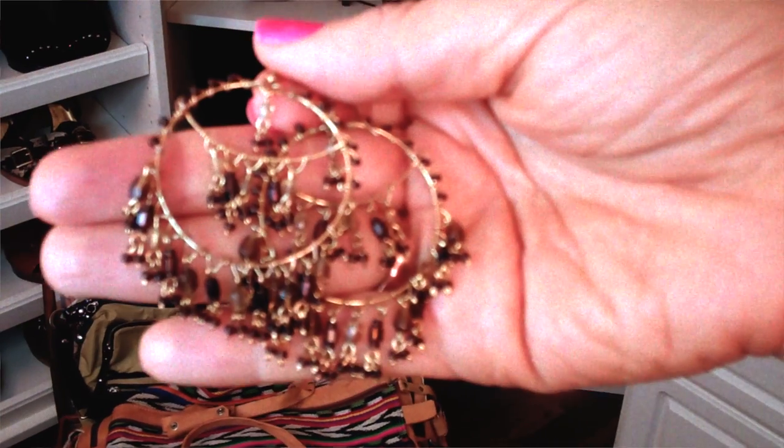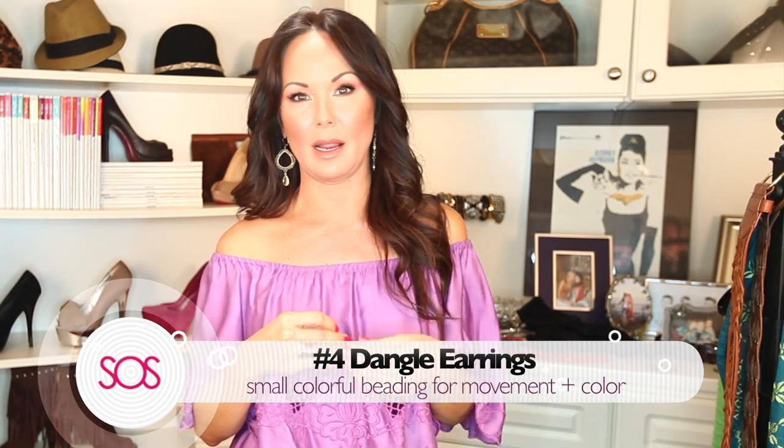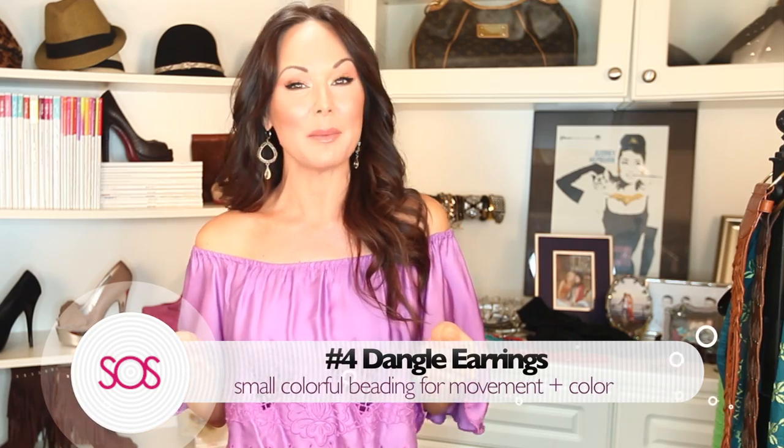Four ways, one scarf! Moving on down, number four is a fun dangle earring. You know I love the hoop — it's my staple go-to that I wear year-round — but in the summer it's so much more fun to wear something with movement and color.